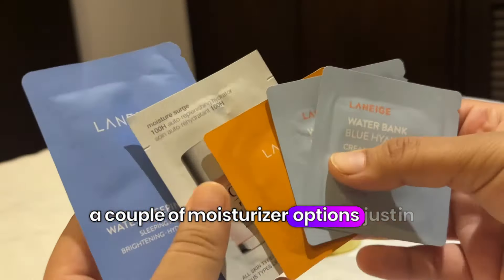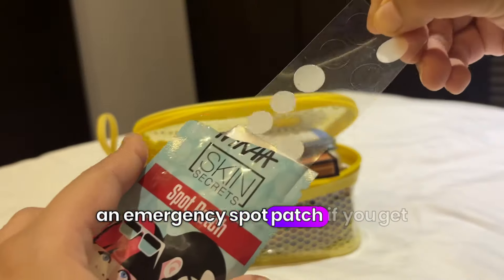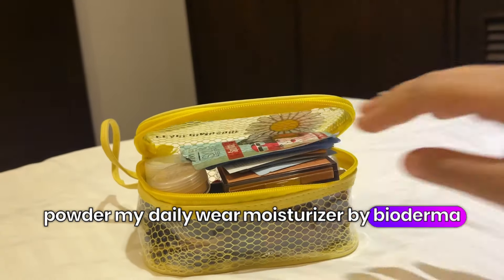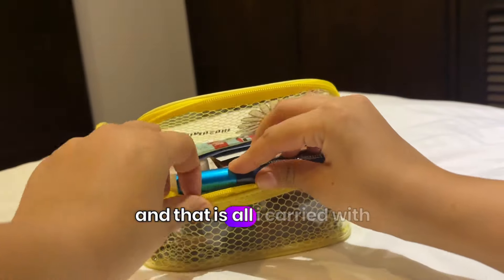A couple of moisturizer options depending on what my skin is feeling, an emergency spot patch if you get a pimple while traveling, loose powder, my daily wear moisturizer by Bioderma, a lip gloss, mascara, and a sharpener — and that is all I carried with me.